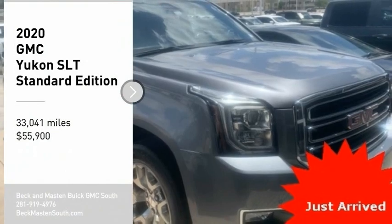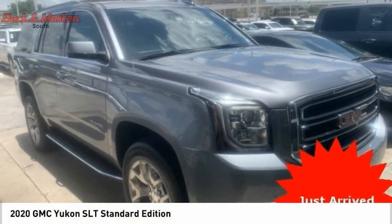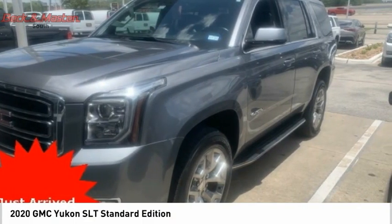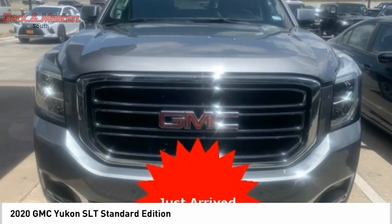We are pleased to show you the 2020 Yukon. Peace of mind comes standard with GMC's powertrain warranty and Yukon's 5-star frontal crash test rating.